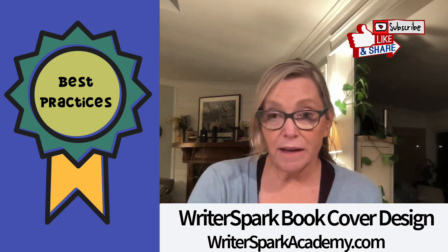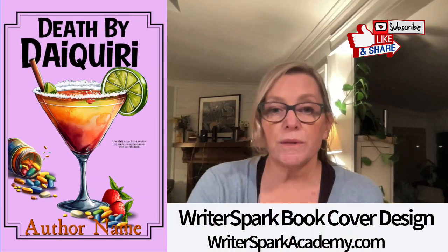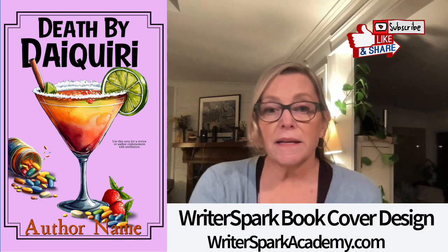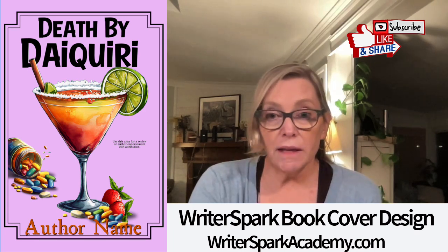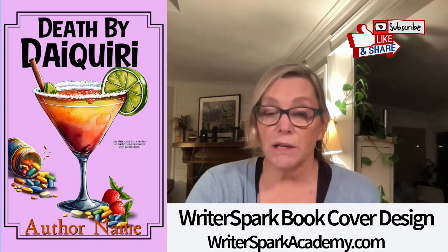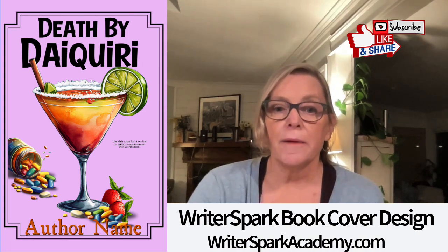I'm going to use some of my pre-made covers to illustrate the points I'm making. First: make it pop. Look at Death by Daiquiri, a cozy mystery pre-made cover with a daiquiri and spilled pills. Attractive and well-designed covers are crucial for grabbing potential readers' attention and encouraging them to explore your books. In an online marketplace, cover design images can be very small, so your ebook cover needs to pop and immediately spark a reader's interest so they click to see more.